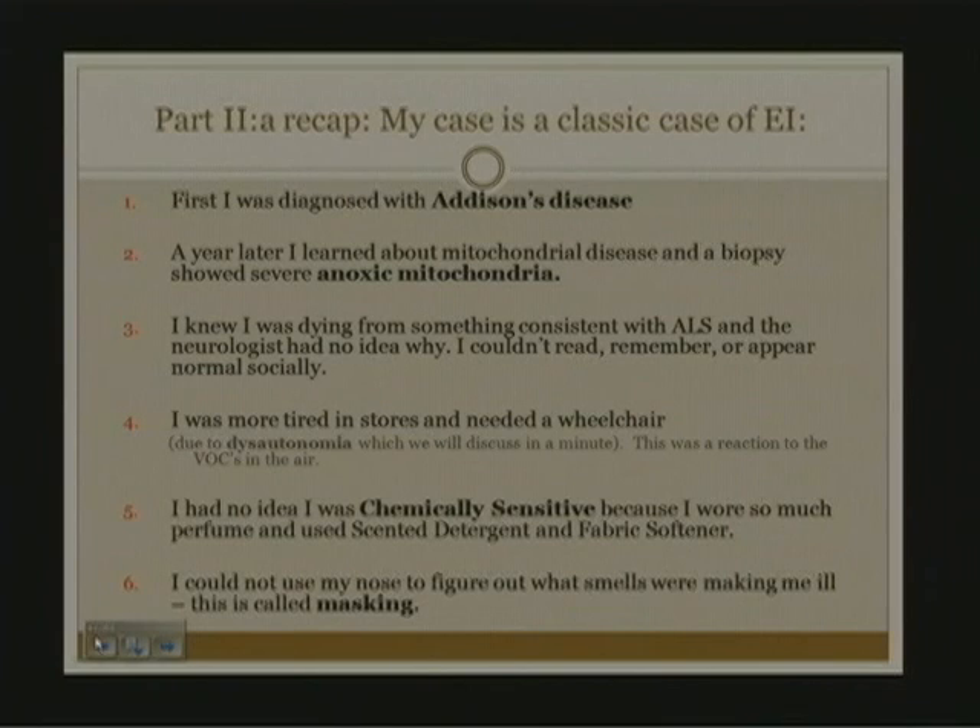I also developed an intolerance to electrical appliances with magnetic fields and some with electric fields. Fluorescent lights made me sleepy. Motors, fans, anything that spun or had a magnetic field — the cell phone would heat up extraordinarily in my hand and I couldn't hold it, or the earbud would burn my ear. Thirty percent of chemically sensitive people have electrical sensitivity to some degree and they don't realize it until we start to discuss it.